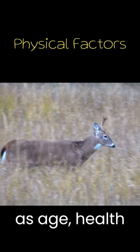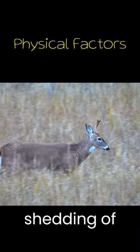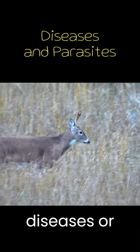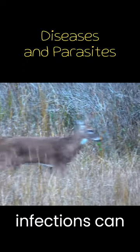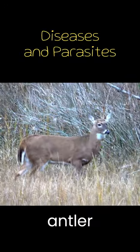Factors such as age, health, and testosterone levels can influence the growth and shedding of antlers. Certain diseases or parasitic infections can also impact the overall health of a deer, potentially affecting antler development.